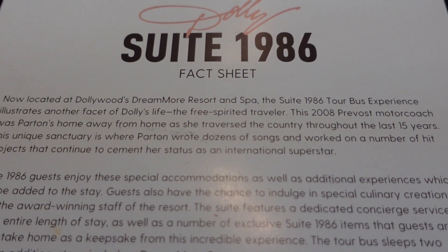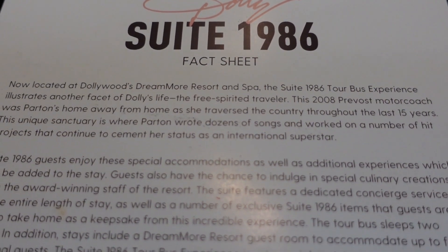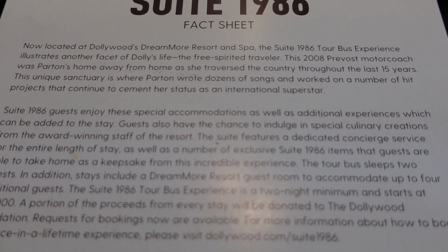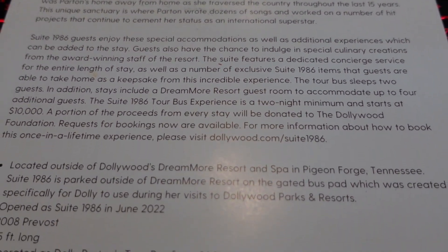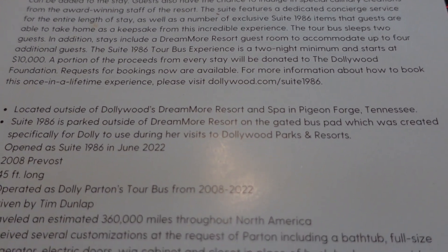Now here is a fact sheet about Suite 1986. I'm going to scroll down through here — if you want to pause and look at it, there's a lot of information here, including what it costs to rent.